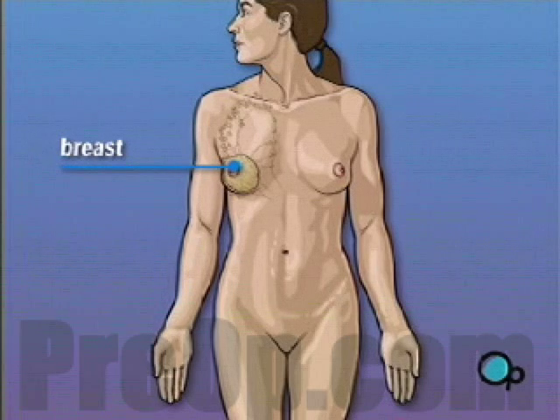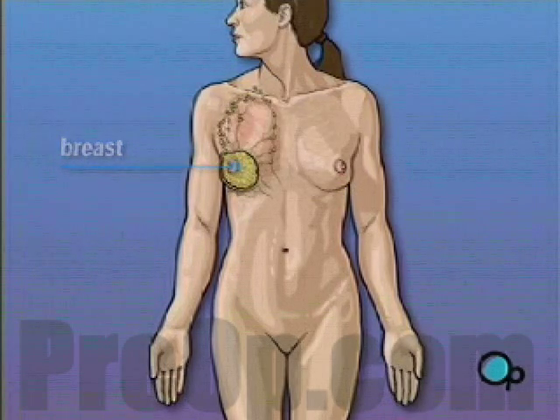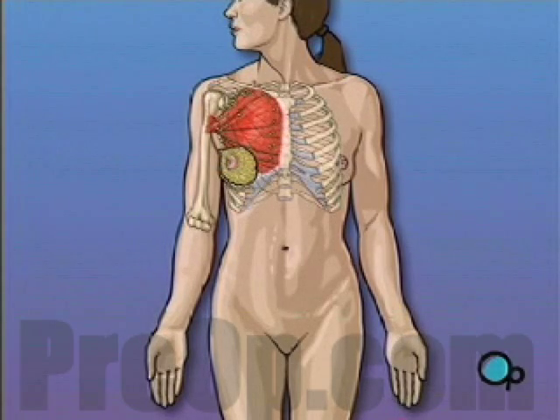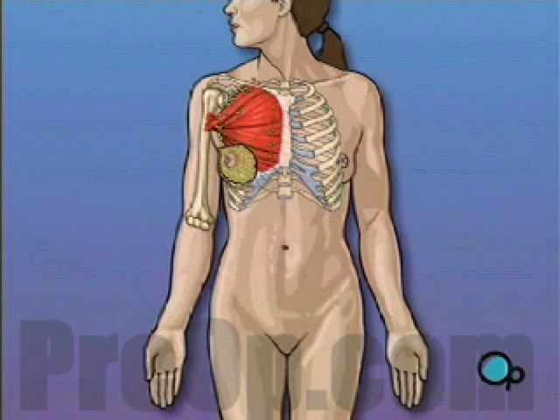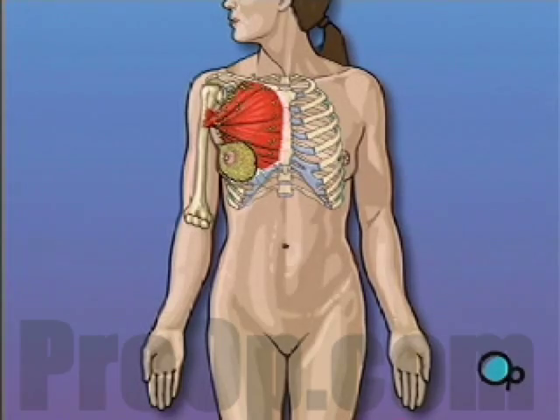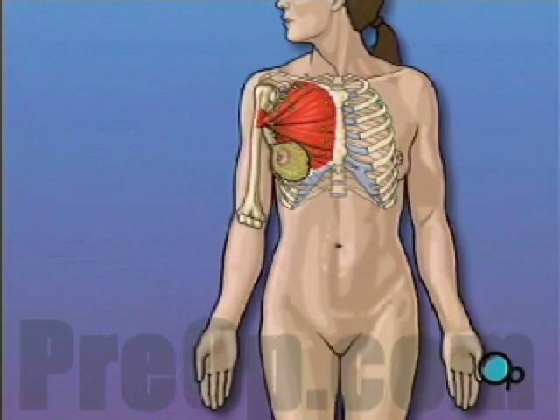In most cases, mastectomy is required in order to remove cancerous tissue from the body. The extent of tissue removed is determined by the amount of cancer present in your body. A radical mastectomy is the most extensive form of breast cancer surgery.